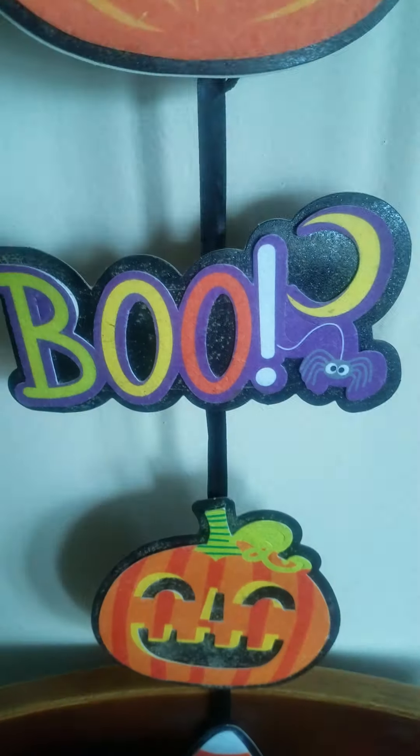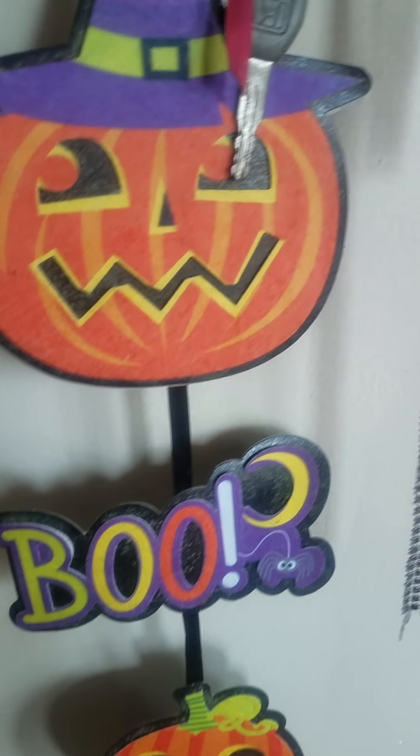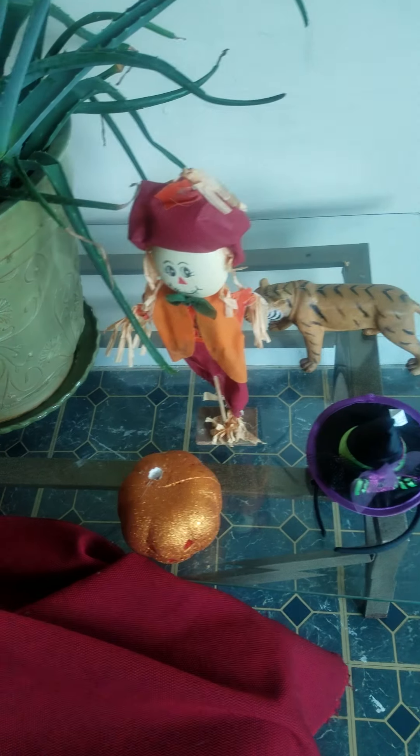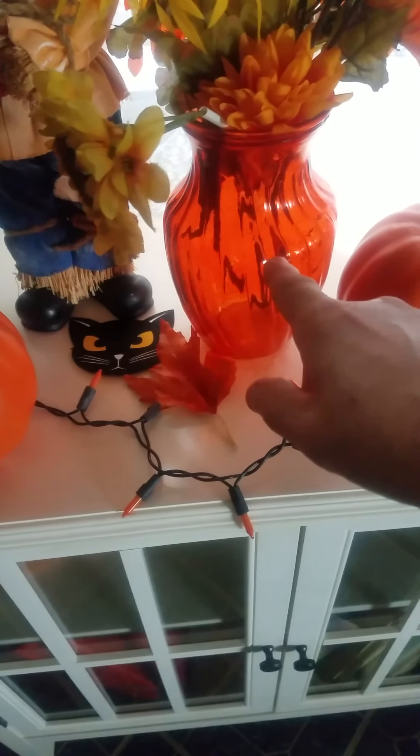For Halloween and fall we got 'Boo' wall hangings, a keychain, and a potted plant with a scarecrow stick going into the dirt. We got a pumpkin, another scarecrow, another pumpkin, and another witch's hat. After Halloween comes Thanksgiving and the turkey. We also got a veiling with artificial four-color plants, a cat on the veiling, a spider, and another scarecrow.